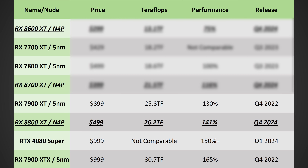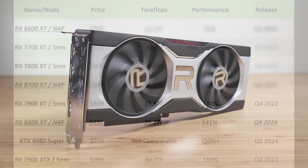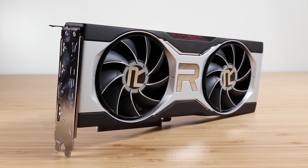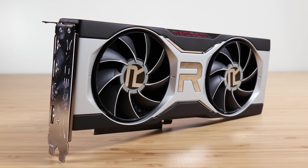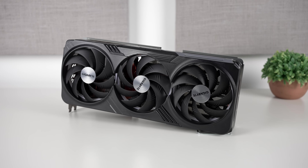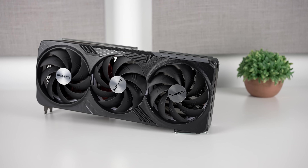The flagship 8800 XT should come in at roughly $499 and have close to 40% higher performance on paper than the 7800 XT — a massive jump that would put it ahead of the 7900 XT, roughly in the territory of the RTX 4080, just behind the 4080 Super. Ray tracing performance is also supposed to be much, much better on RDNA 4, which many leakers including Moore's Law is Dead would agree with.